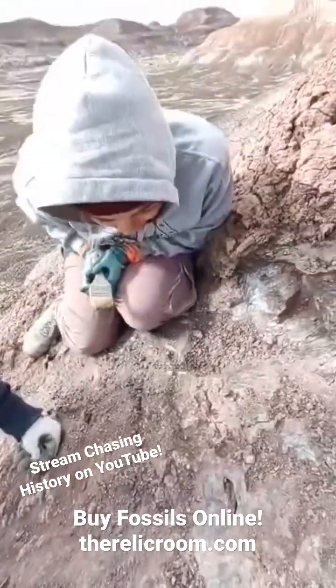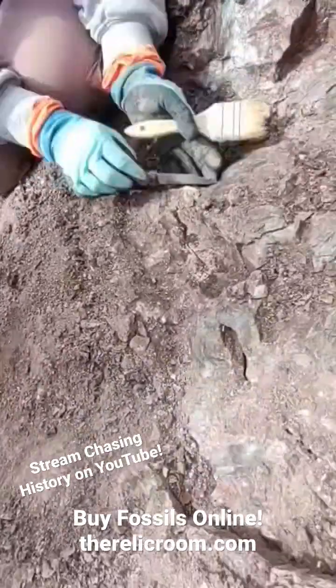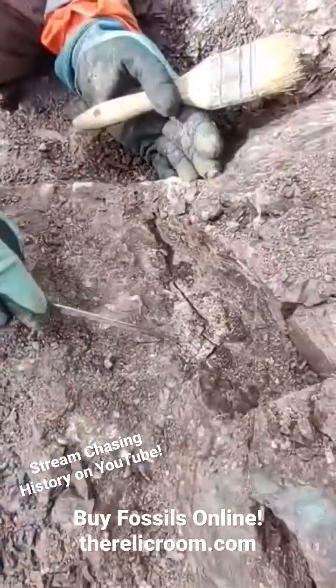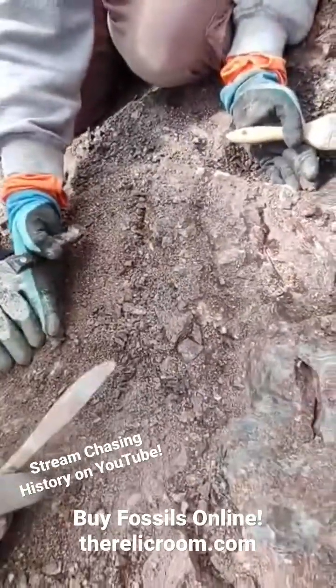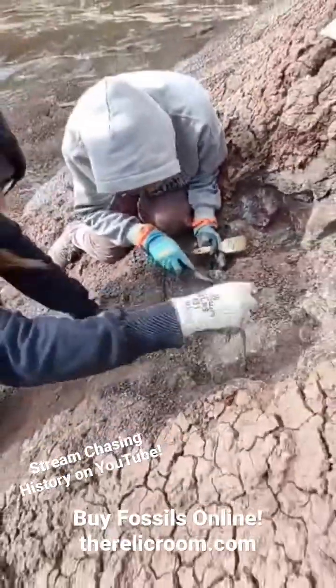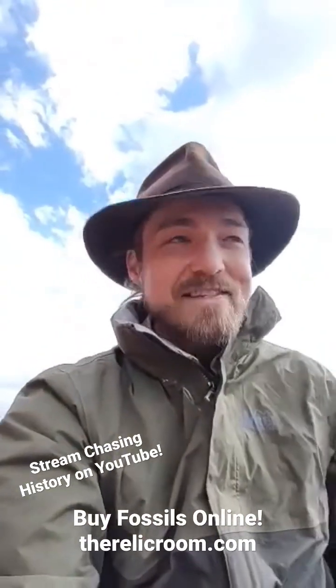I think it's a mosasaur clavicle. It goes here and around and going back into the ground. You can see it right here. And I had more coming out over here — four of them already. But it's a big, huge clavicle to a giant, man-eating salamander. How cool is that?